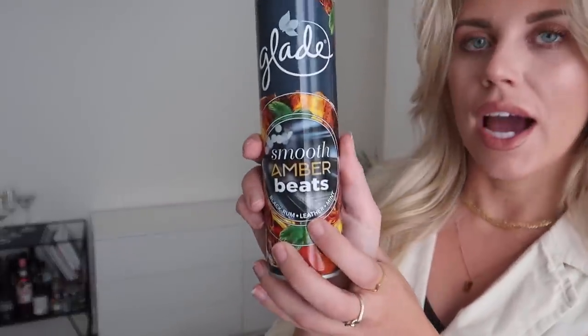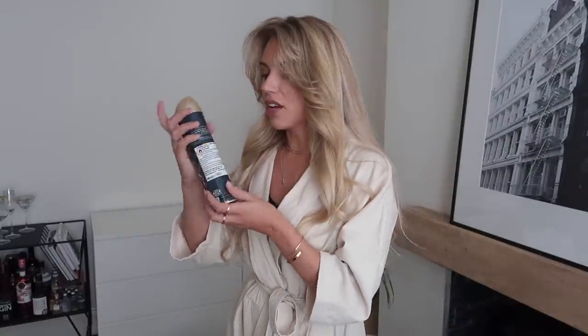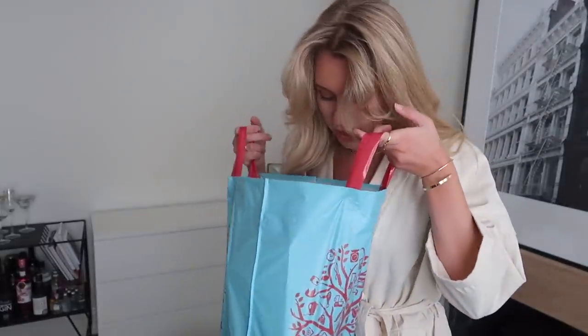I picked up a few reed diffusers but first I spotted this limited edition Glade spray, which sounds amazing — it's called 'Smooth Amber Beats' with notes of black rum, leather, and mint. It says 'thumping bass beats against notes of dark rum, arctic mint and black leather.' *sprays* That is amazing — oh my god, that's so good! I'm definitely going to go back and get more because it says limited edition. If you like more masculine, musky scents — which I do — love it. I feel like I've just walked into a man's boudoir.